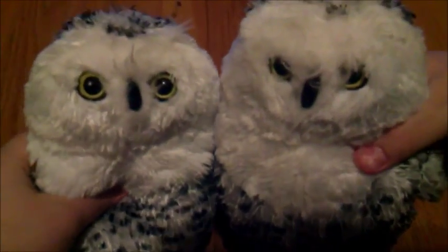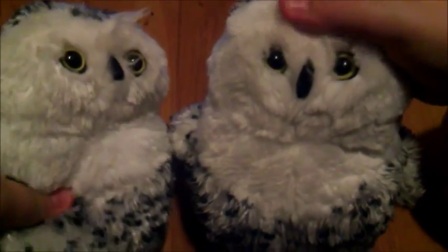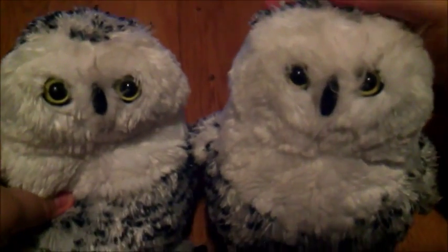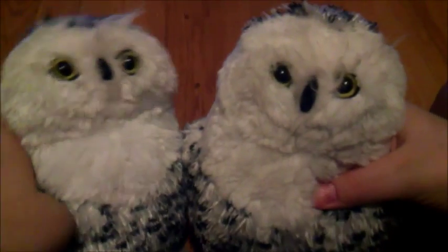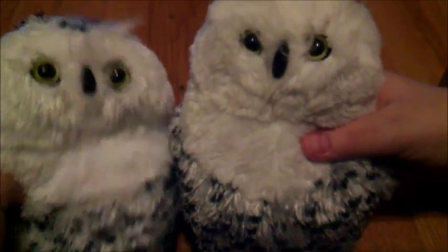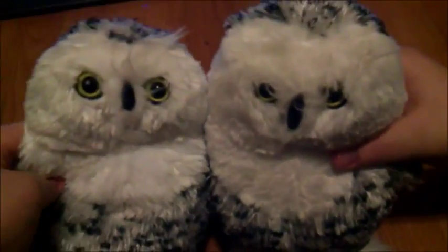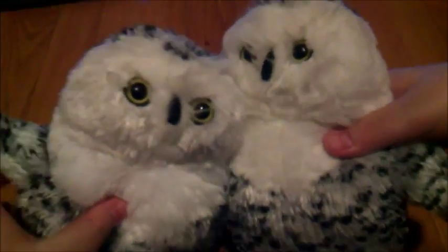So question of the day: do you guys still play on Webkinz online? I know that a lot of you sort of grew out of it but still like the plush. The question of the day is do you still like going on the online Webkinz website? Thank you everyone for watching. We'll see you in our next video. Bye!